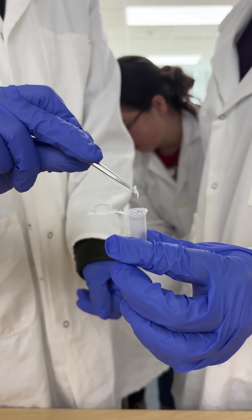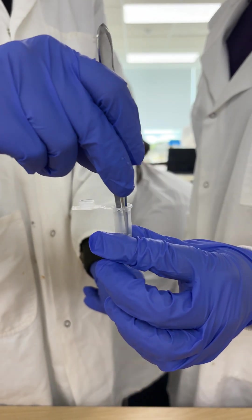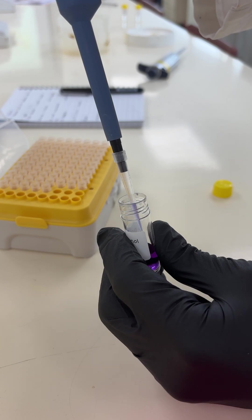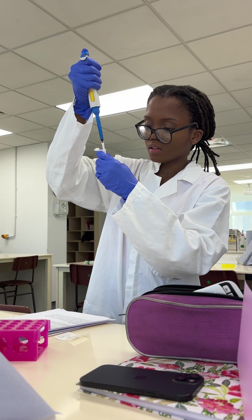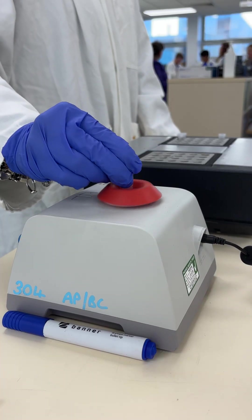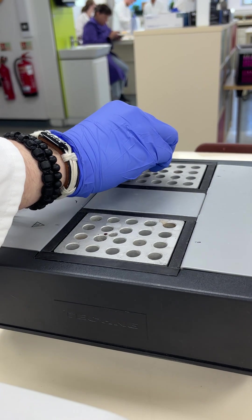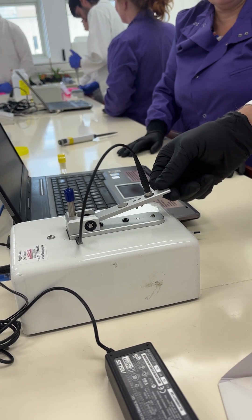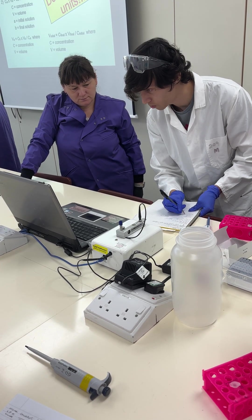The experiment consists of many different steps. We take the fish, we take the flesh of the fish, we extract the DNA — the nucleic acids which are present inside the sample. We PCR amplify, so basically we choose a specific region which is called the cytochrome B gene — it's a mitochondrial gene.